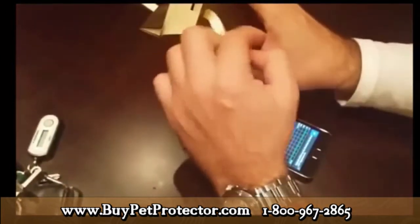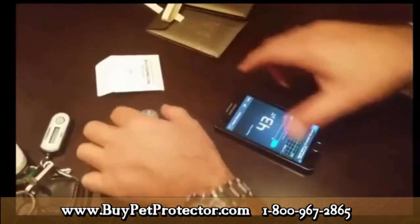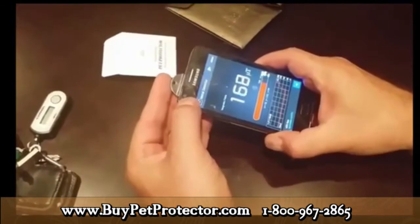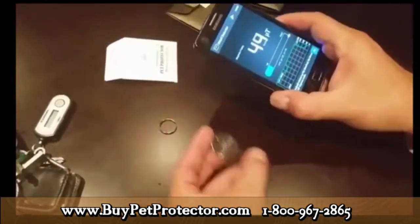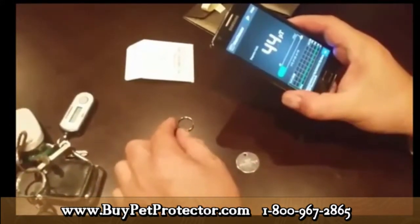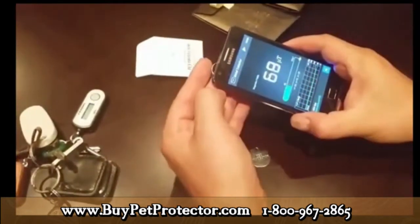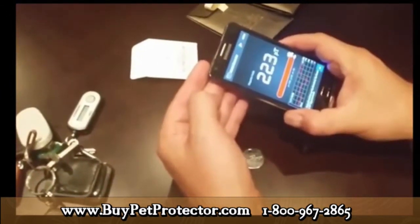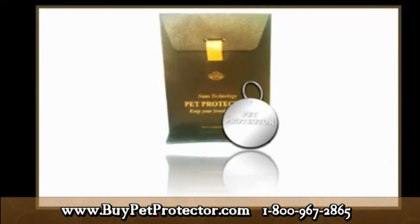Now let's see what happens when we take the Pet Protector disk and place it against the phone. I'm taking it out of the package — the Pet Protector disk, which is made of two parts: the actual medallion and a metal ring fastener used to attach the disk to your pet's collar. When I rub the medallion against the phone, the reading immediately changes drastically — it is now showing over 200 microteslas, approximately 230 microteslas. Just as the medallion itself is charged with scalar and magnetic waves, so is the metal fastener, giving the disk even more strength and offering even greater protection for the animal wearing it.